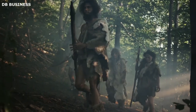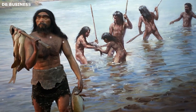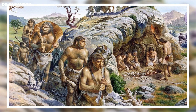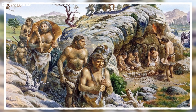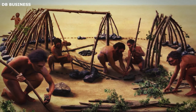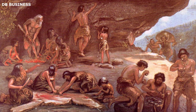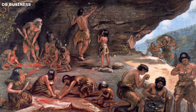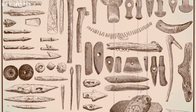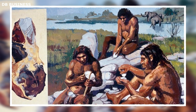These early inhabitants relied on hunting game animals, fishing, and gathering wild plants for sustenance. They lived in small groups and moved frequently in search of food and resources. Their dwellings were likely temporary structures made from natural materials such as wood, branches, animal hides, and leaves. The people of that era used stone tools extensively, including hand axes, scrapers, and blades, which they crafted by shaping stones through a process known as lithic reduction.